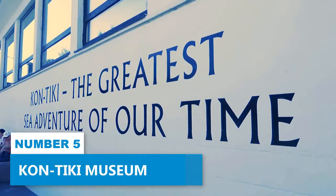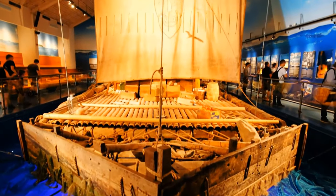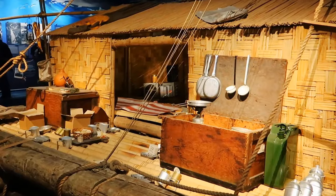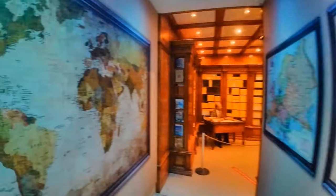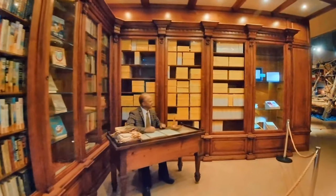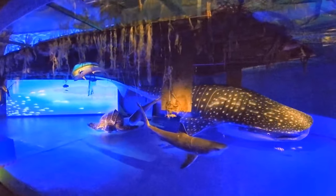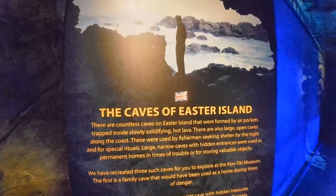Number 5: Kon-Tiki Museum. Visit the Kon-Tiki Museum, an establishment that commemorates the renowned Kon-Tiki Expedition of 1947. It's a chance to discover the engrossing exhibits that vividly showcase the vessels, maps, and artifacts central to the audacious voyage led by Norwegian explorer Thor Heyerdahl. As you step into his shoes, you'll gain profound insights into the sea expeditions that defined his legacy.